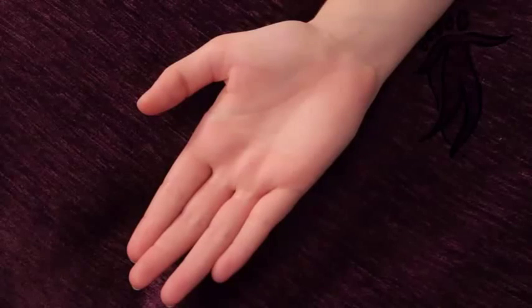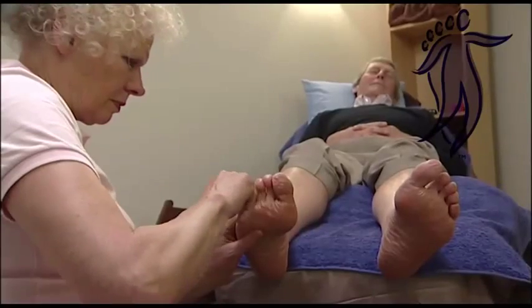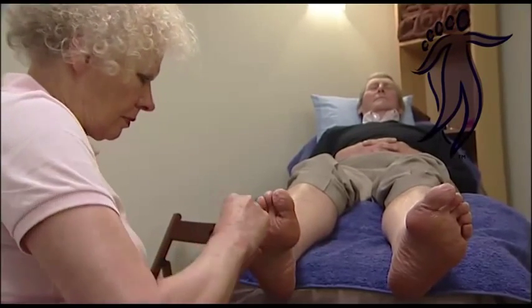These same bone structures are available on the hand and so the same points can be transferred to the hand. By working the reflexology points, the therapist aims to relax and rebalance the areas of the body to which these points relate, leading to increased relaxation and well-being of the person.